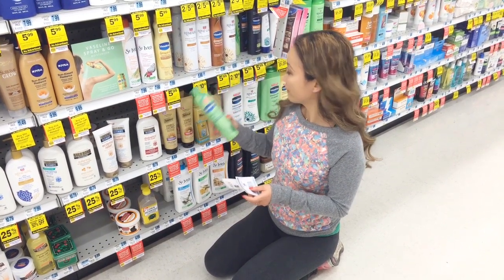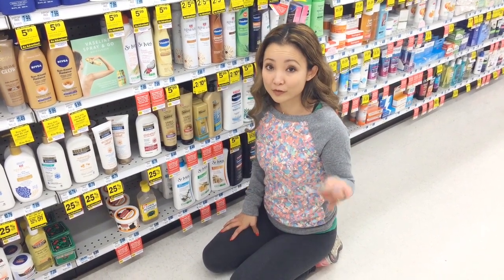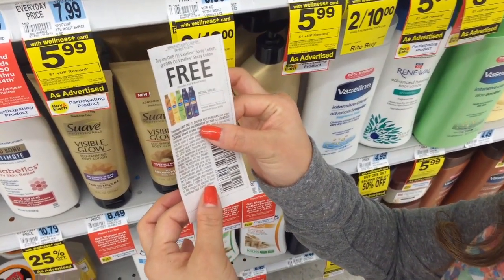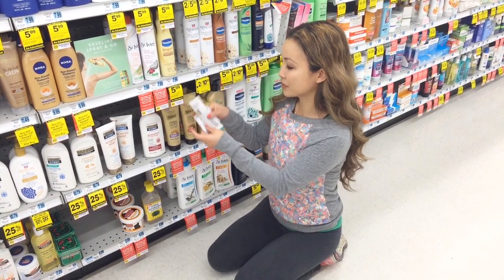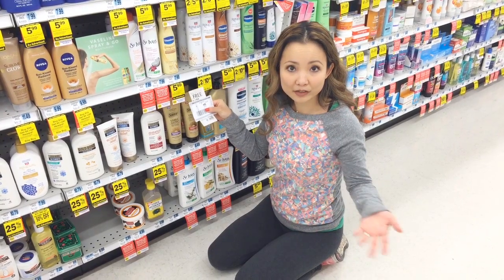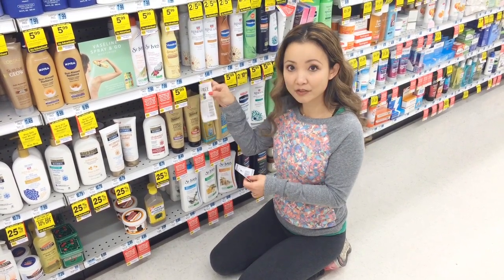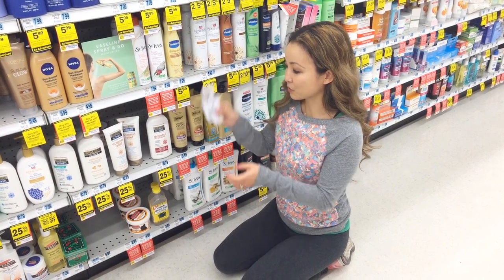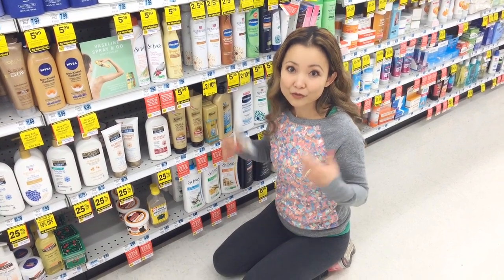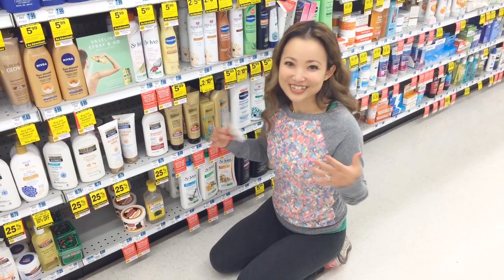They are $5.99 and give out one up reward, with a limit of four. We have a buy one get one free coupon that just came out on Sunday from RP14 that you can use. There is also a dollar off Vaseline sprays Rite Aid coupon from Video Value. What I would do is buy two of them, use one buy one get one free coupon and one dollar off Rite Aid coupon. The math works out to $1.49 after the up reward.